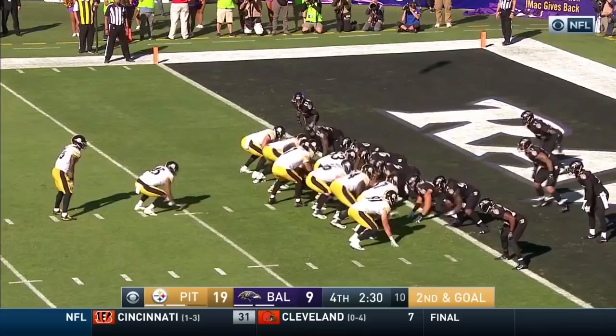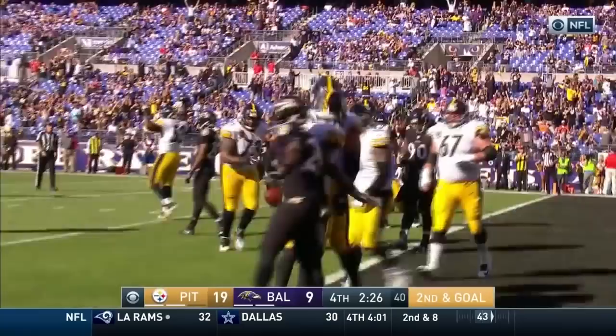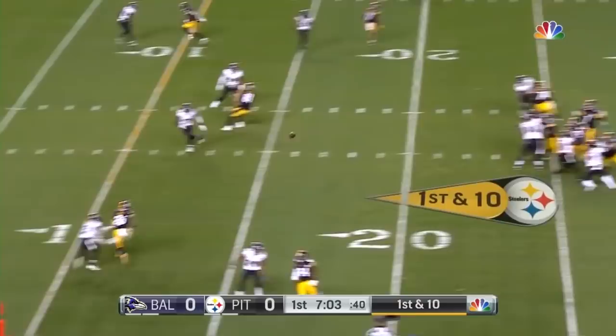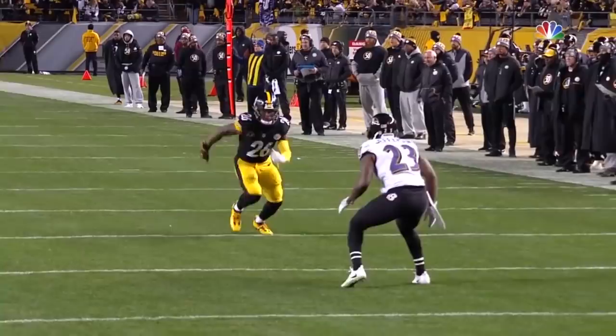Give it to Bell. Bell is in. Touchdown Steelers. The empty set here — throws and that's caught by Bell into the end zone for a touchdown.